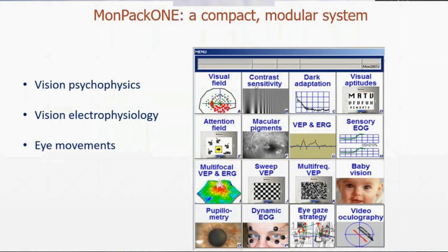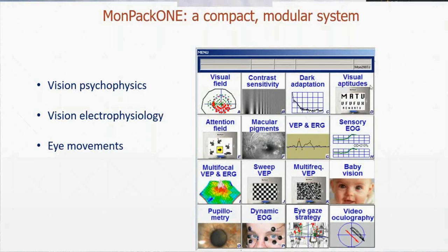Part of the applications are related to vision psychophysics, so that includes visual field, contrast sensitivity, dark adaptation, and visual aptitude. Then we have vision electrophysiology from VEP and ERG, multifocal ERG, and then we have eye movement measurement.